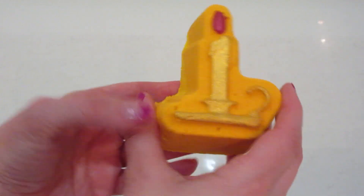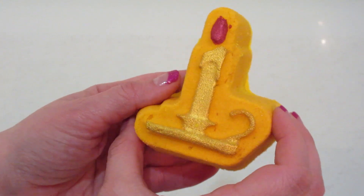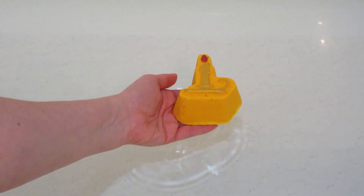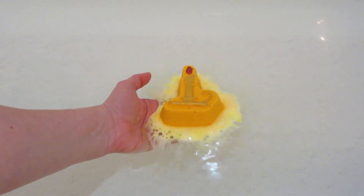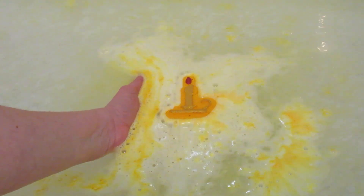Hi guys, welcome back to my channel. Today I have a ring reveal from Fragrant Jewels. This bath bomb is called A Christmas Carol — it's a super cute little candlestick. I like that it's yellow; we don't get yellow bath bombs all that often. A lot of them are pinks or purples, so the water at the end was really cool and refreshing because it's a color you don't really see that often.